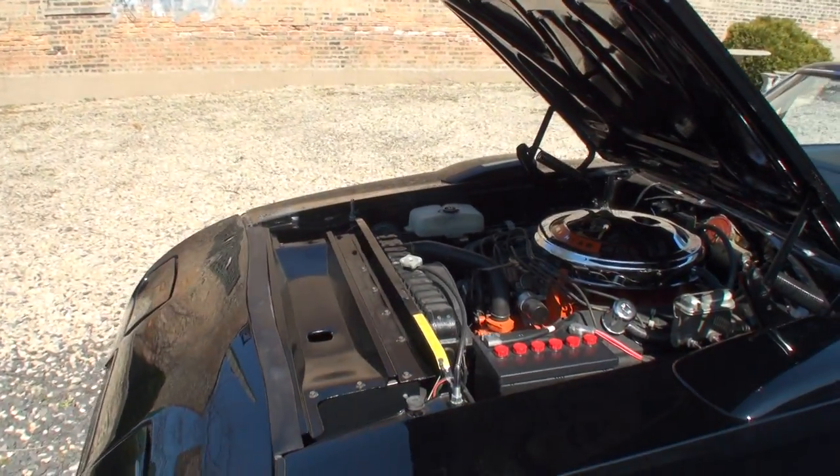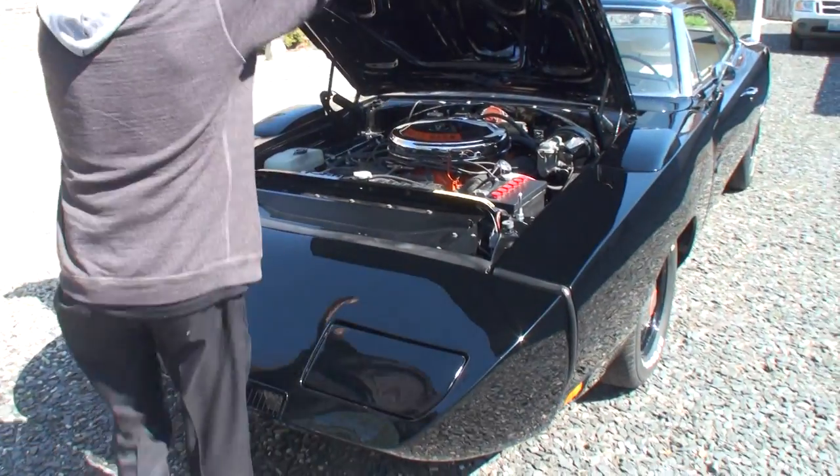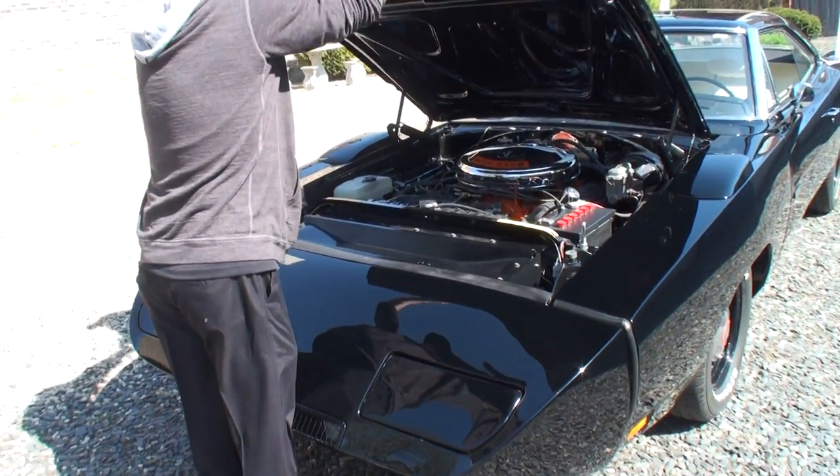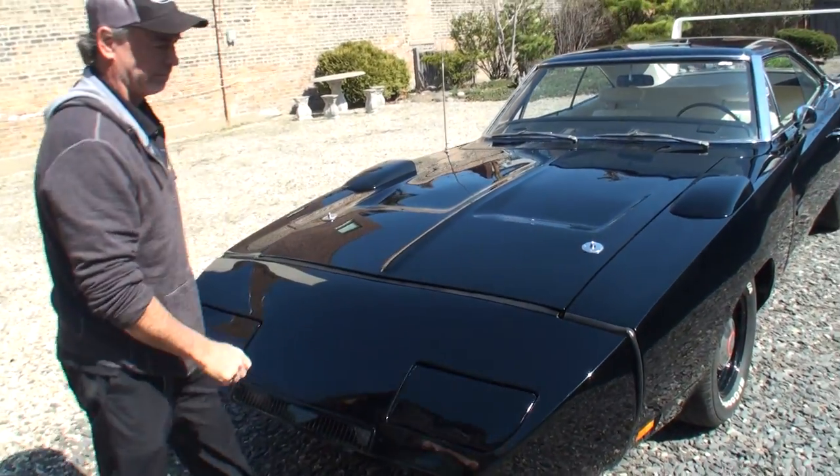All right, let's shut the hood. Tom's standing right next to her. Tom, what can I say? Absolutely love the muscle cars — this is right there at the top of the heap. Thanks so much for being on My Car Story. You're welcome, Lou.